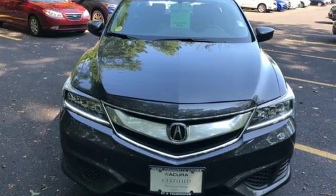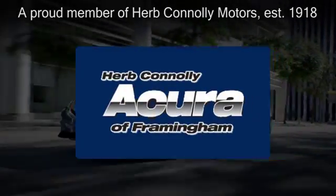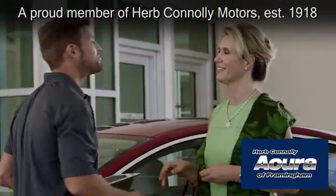Someone's going to drive this fantastic vehicle off the line. Should be you. Test drive it today. Herb Connolly Acura of Framingham, part of the Herb Connolly Automotive Group, where the customer comes first.